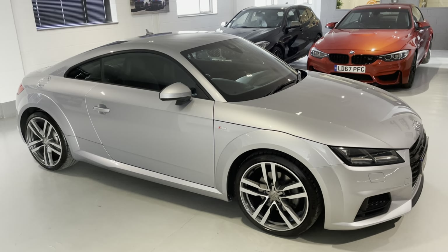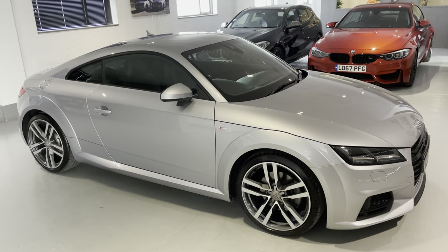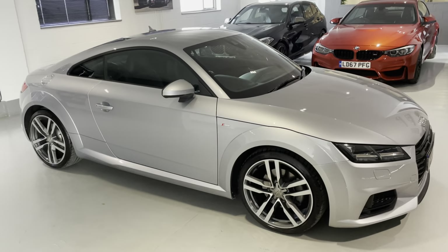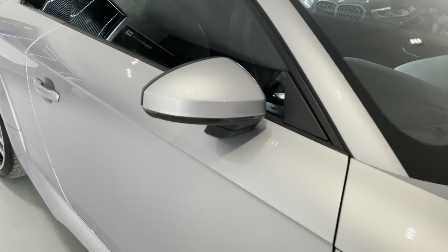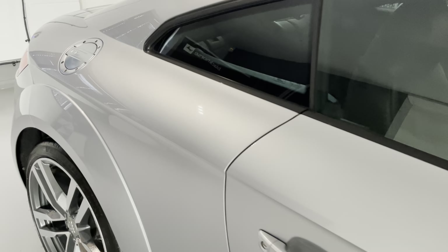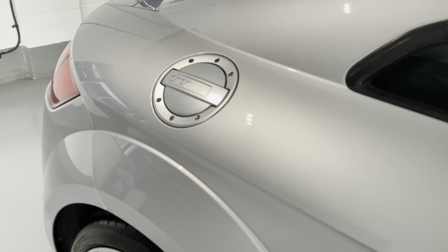Hello from Your Best Car in Buckinghamshire, and welcome to the walk-around video of this 2016 Audi TT 2-litre TFSI S line. This car is presented in floret silver with half black leather S line seats — we'll have a look inside shortly. It comes complete with just two previous owners, so very low ownership, and full Audi service history with a fresh service just carried out by Oxford Audi.